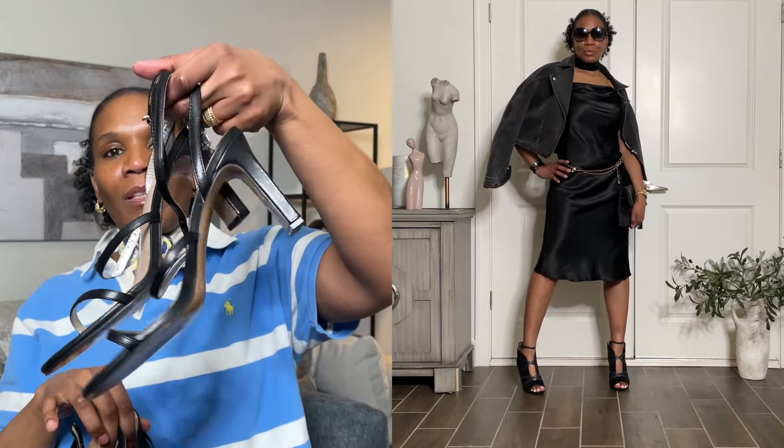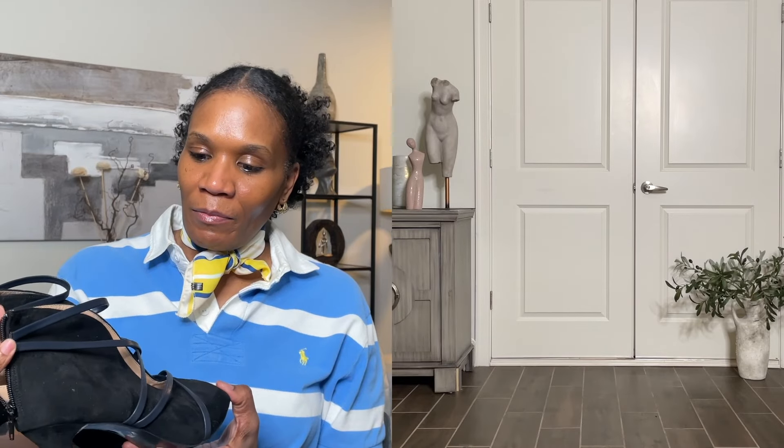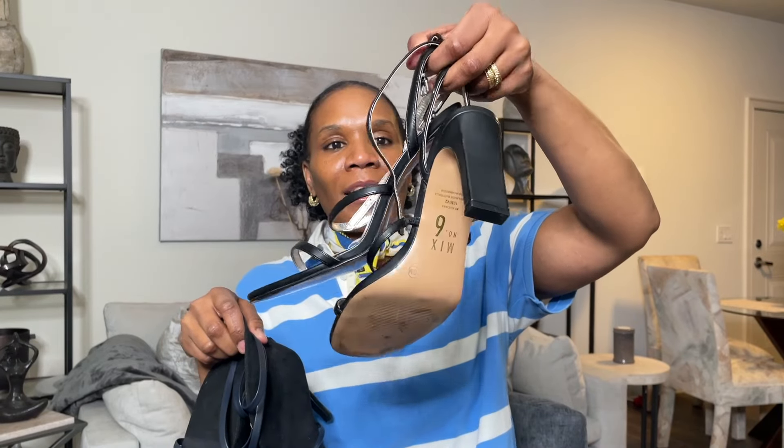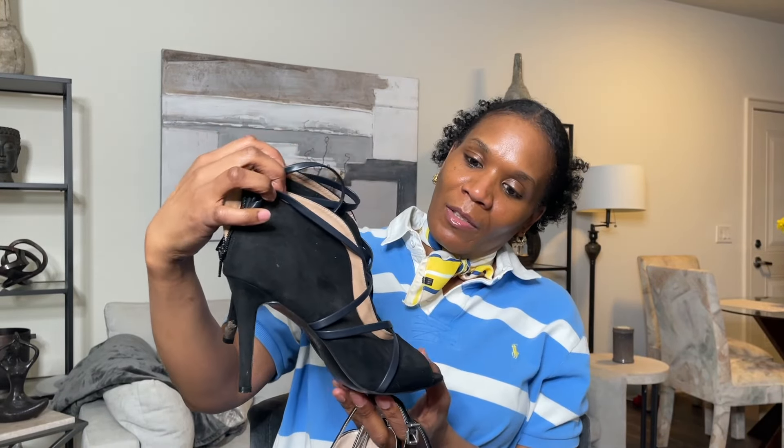I styled this dress with these open-toe booties as well as these strappy sandals. The open-toe booties seem a bit heavy for the outfit, but with these strappy sandals I think it gave it a more balanced look — I like it better with the strappy sandals. Let me know what you think! And if somebody wants to invite me to a cocktail party, you're getting the slip dress.